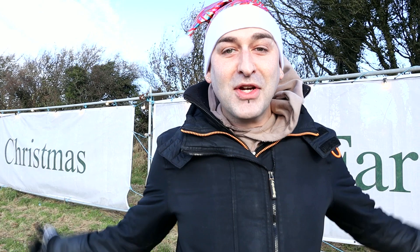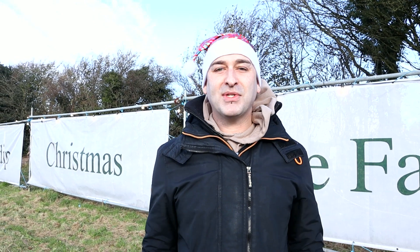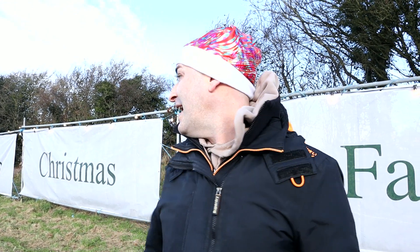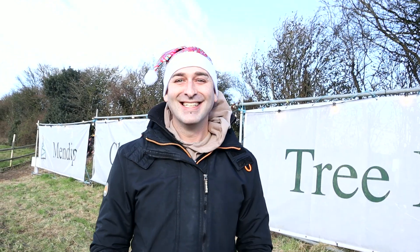Merry Christmas! Welcome back to the channel — it's another Christmas episode. We are here at the Mendip Christmas tree farm near Frome. This is the coolest place because you get to pick your own tree, cut it down, and put it up in two days. It smells beautiful and Christmassy. There's even a Santa here! Jordan wants one that's really expensive and really big, and I want a normal size one — so this could be interesting. Let's go get a Christmas tree!